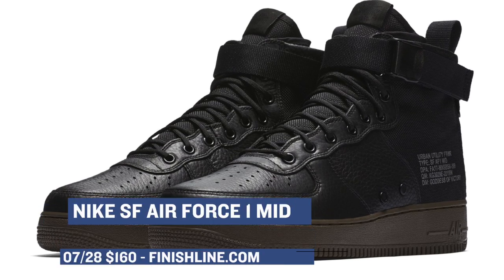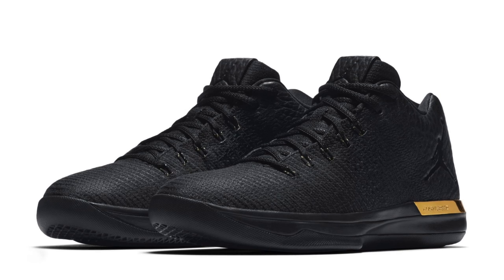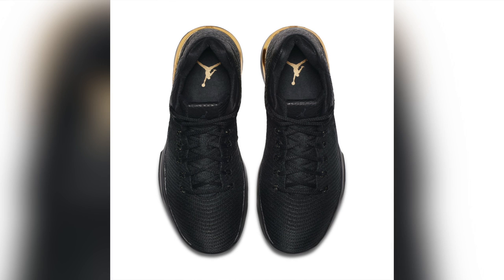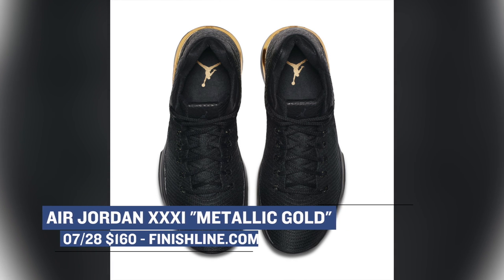One of the more recent releases from Jordan Brand is the Air Jordan 31 Low. Dropping on Friday, we're going to see the model in a black and metallic gold colorway. The model is basically all black flyweave on the upper with touches of metallic gold on the midsole and on some of the detailing. These actually look really nice if you're into Jordan Brand styles, and those are going to cost you $160.